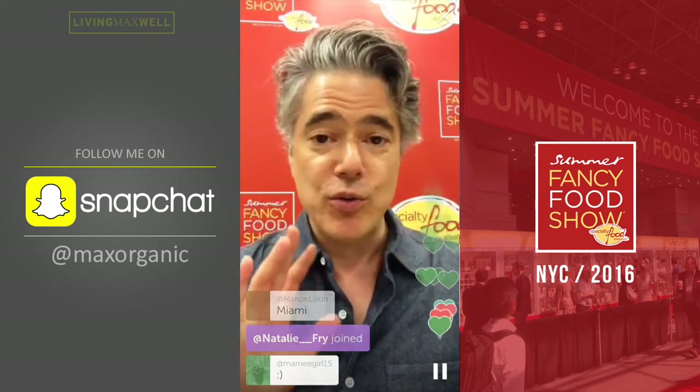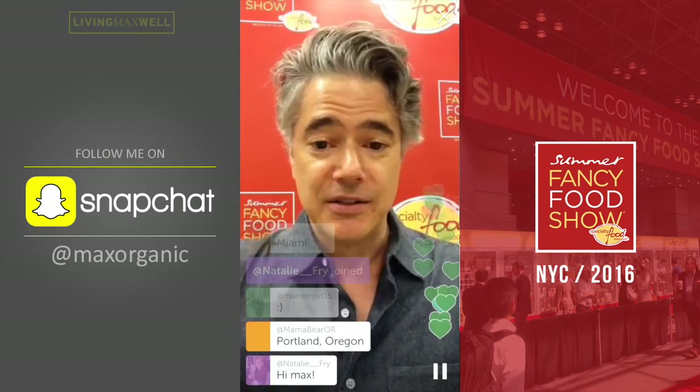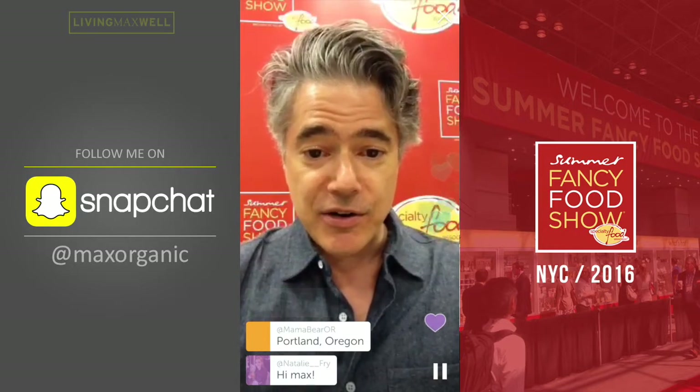I would love it if everyone would share the broadcast. Click the number down there on the right.